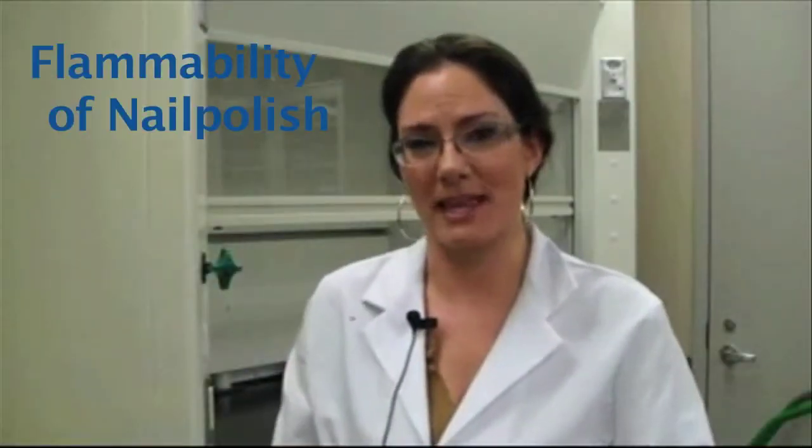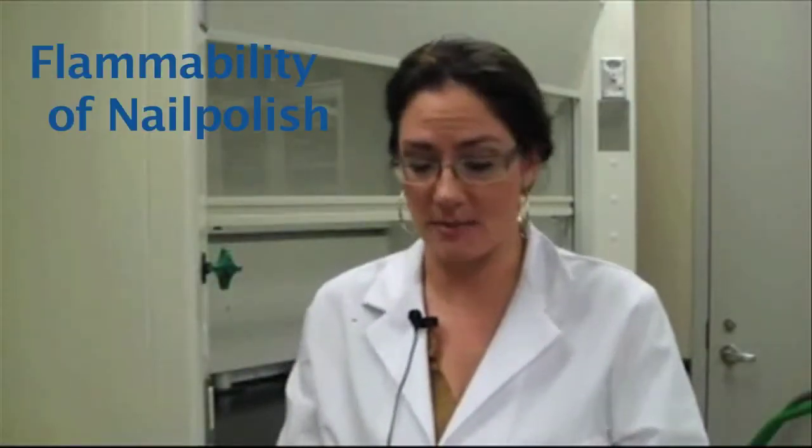Hi everybody, this is Joanne and you're in my lab. I'd like to speak to you today about the chemical composition of nail polish.